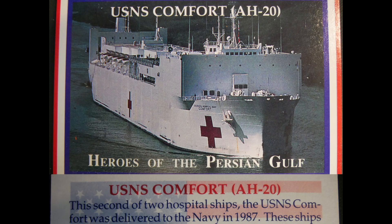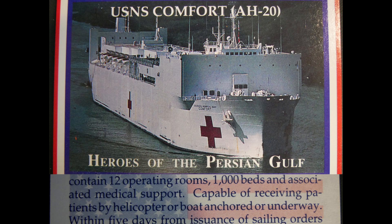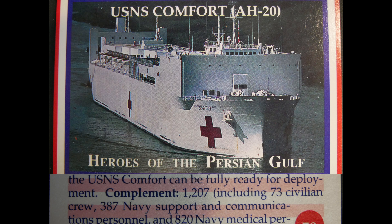The USNS Comfort is the second of two Navy hospital ships, delivered in 1987. These ships contain 12 operating rooms, 1,000 beds, and associated medical support capable of receiving patients by helicopter or boat, whether anchored or underway, within five days of sailing orders. The USNS Comfort can be fully ready for deployment with a complement of 1,207, including 73 civilian crew, 387 Navy support and communications personnel, and 820 Navy medical personnel.